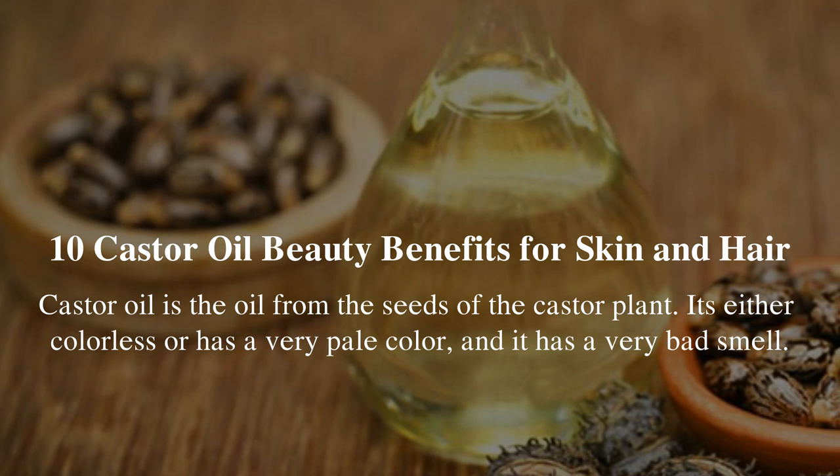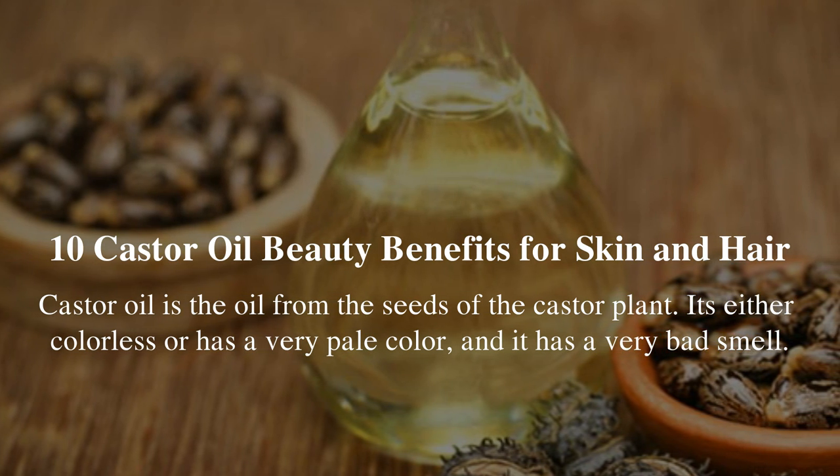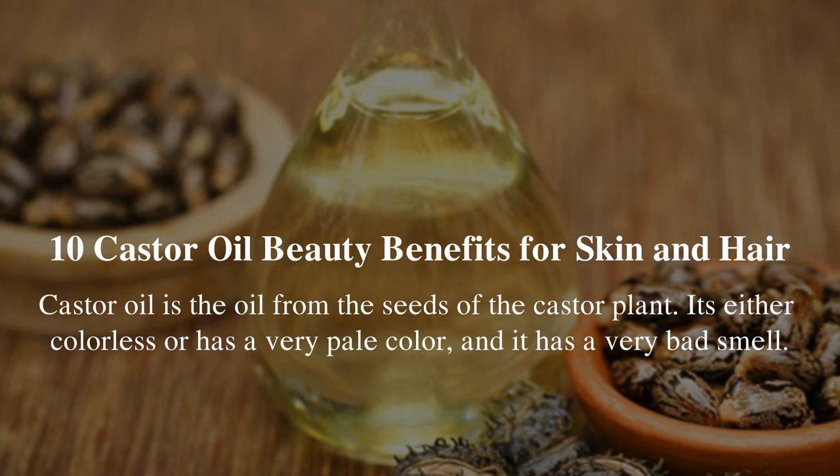10 Castor Oil Beauty Benefits for Skin and Hair. Castor oil is the oil from the seeds of the castor plant. It's either colorless or has a very pale color, and it has a very bad smell.